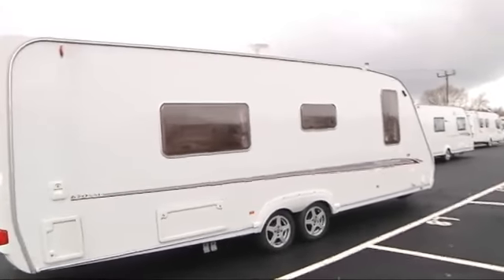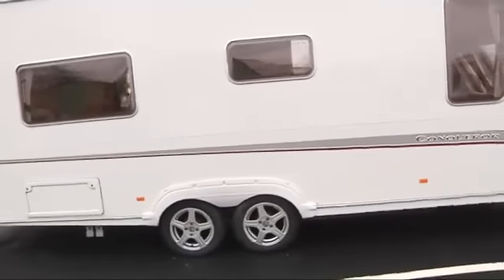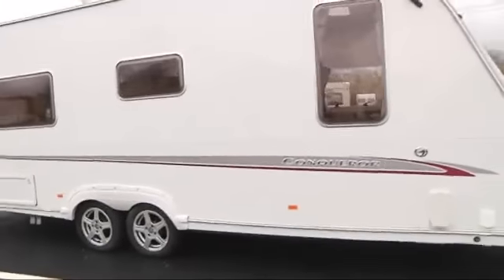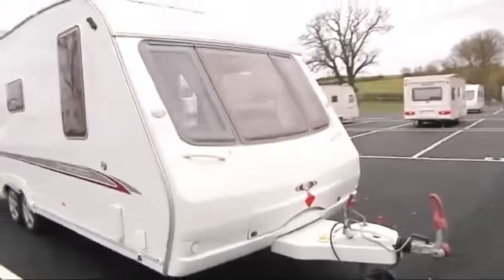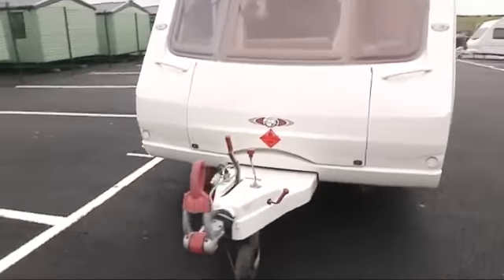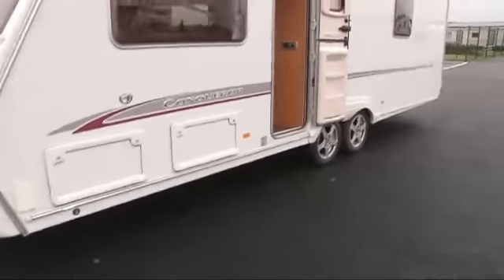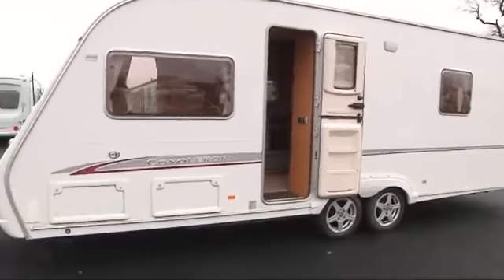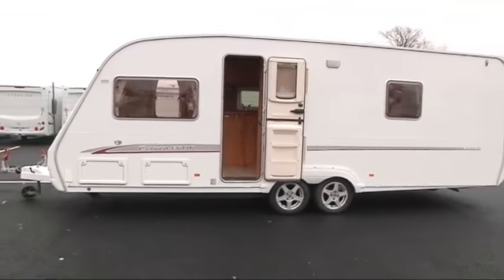Hi and welcome to Salop Leisure. I'm Stuart. I'm going to tell you about this lovely 2005 Swift Conqueror 630 Sal. As we go around the van you'll see on the front end we have the AKS stabilizer fitted. There's the large gas locker which will take two large gas bottles. Around on this side we have an external gas barbecue point, a wet locker for muddy boots, and in that wet locker is a 240 volt socket.